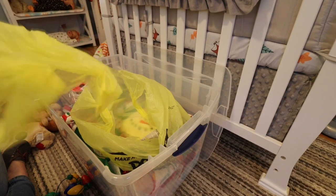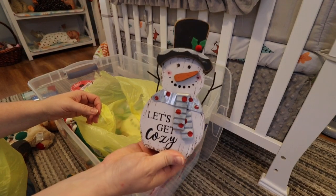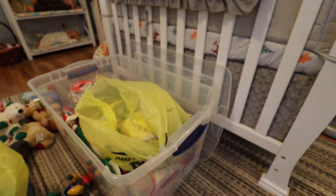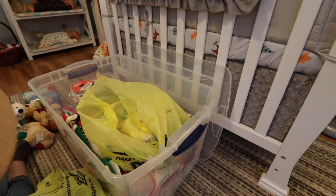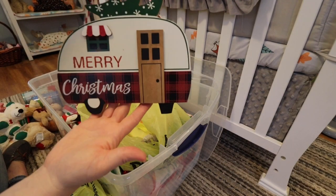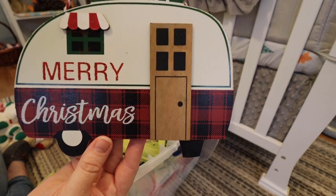I got a couple of things for the nursery too to decorate, because I didn't have any Christmas decorations. I thought this would be really cute for my desk — it says 'let's get cozy.' And this is for my door. I do have a little hook on the outside of my nursery door, and I thought this would be so cute — it says Merry Christmas, it has a little camper with a Christmas tree, and this kind of means something to me.